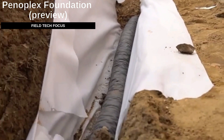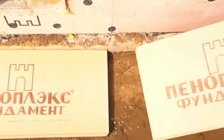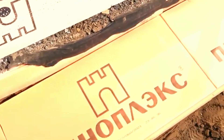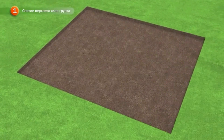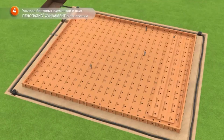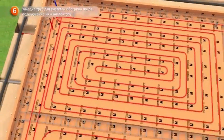Extruded polystyrene foam boards can withstand extreme cold down to minus 70 degrees Celsius without deformation and are excellent at retaining heat. In some cases, a 3 cm layer provides the same insulation as 55 cm of bricks, translating to significant heating cost savings. These boards are lightweight and easy to transport, load, and install, making them suitable for foundations, floors, flat roofs, and utility systems. A package of seven 5 cm thick boards measuring 58.5 by 118.5 cm is priced at $28.